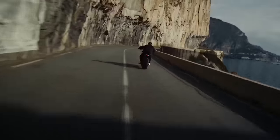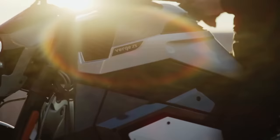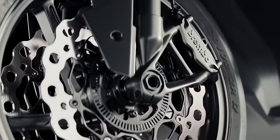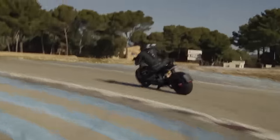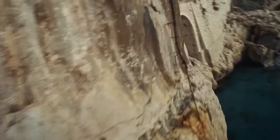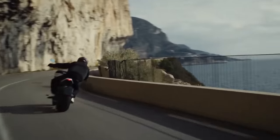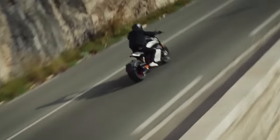Verge has garnered attention with its claims, notably a fast charging time of 35 minutes for the TS Ultra. The convergence of technology and motorcycles has increased in recent years, and Verge's presence at CES underscores this trend. The TS Ultra's unique features distinguish it from other electric two-wheelers, particularly its hub-mounted motors and open-wheel design.